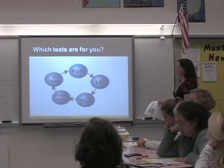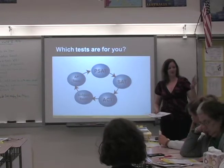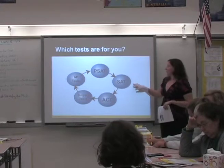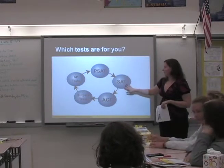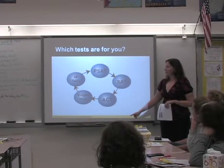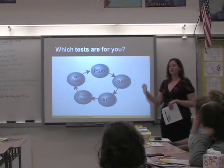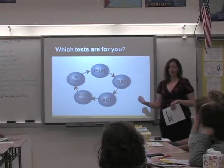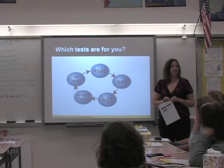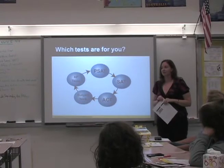These are the tests you're going to be looking at. For sophomores and freshmen, your test grade year is the first year you'll take a PSAT — many of you have probably already done that. Then you'll look at the SAT and the ACT. Some of you will need to complete subject tests specific to certain colleges. And if you're in an AP class, you'll want to take those AP tests to potentially test out of credits when you get to college.